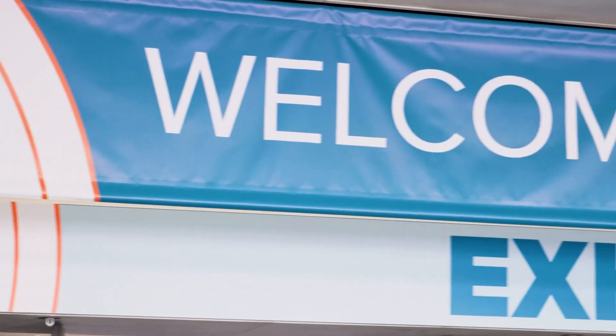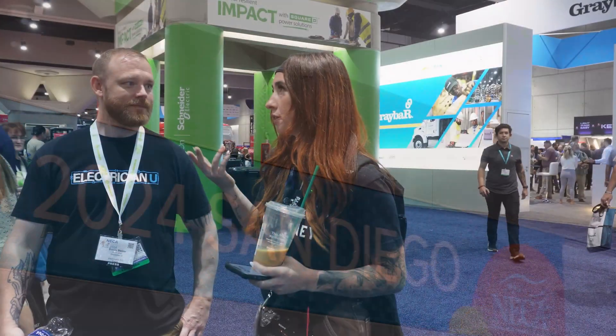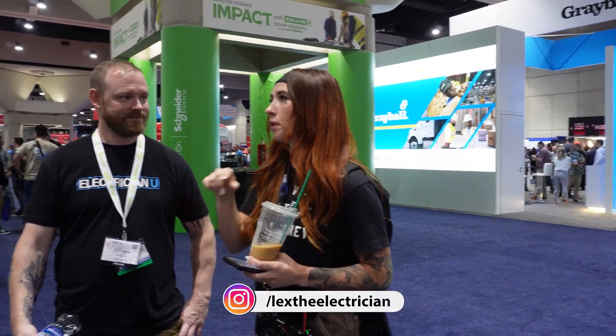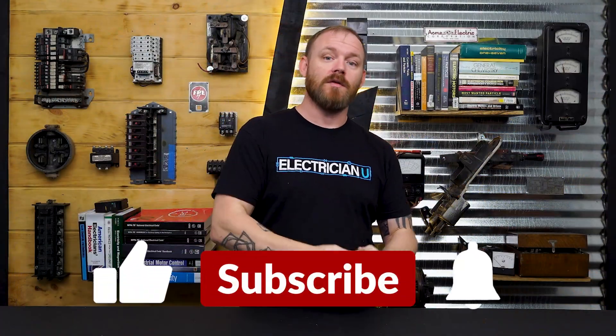This event was in San Diego. I met people from the East Coast — Massachusetts, Austin, Phoenix, Washington — all over the place, just to see what's new. Those are my main reasons why I think people should go to NECA.